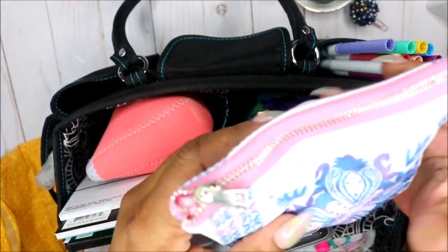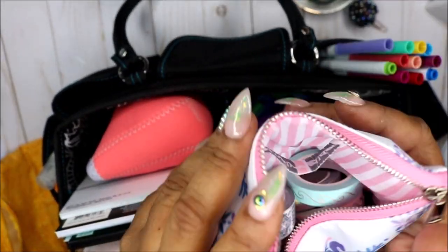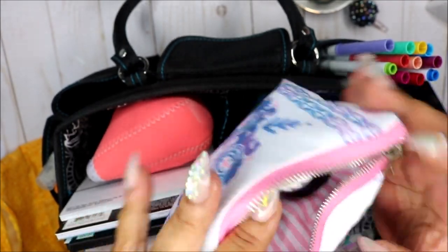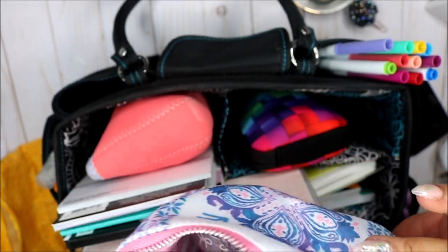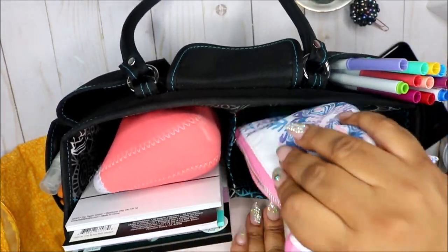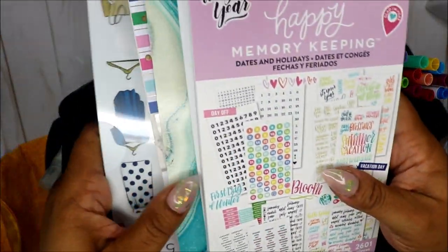Then in this pouch — this is from Simply Gilded — this is basically my Simply Gilded washi. I keep the black one in there too, and I got that black one from Walmart.